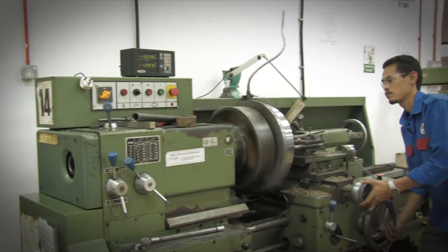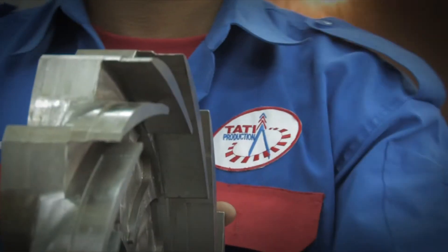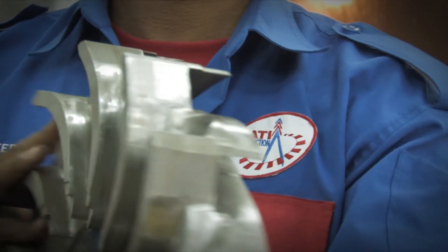In all, Tati Production strives to continue being at the forefront as an integrated engineering services and solution provider for the oil and gas industries in the near future.